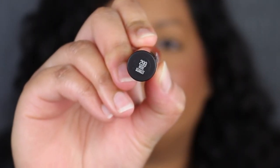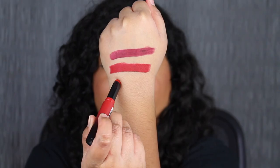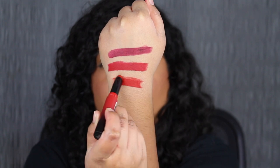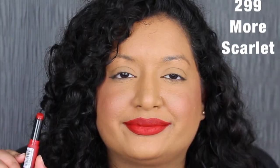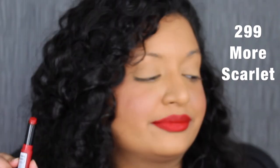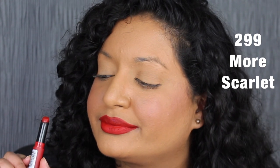The next shade is called More Scarlet — another beautiful red shade. More Scarlet is more of a fire engine red shade. It is really pretty. I overlined my lips just a little bit and I really do like this shade. It's beautiful.